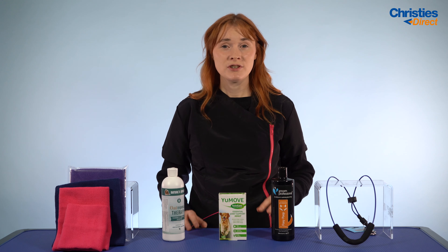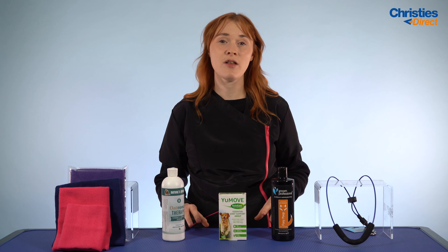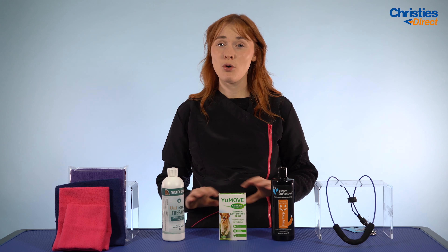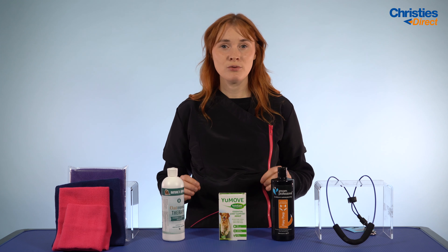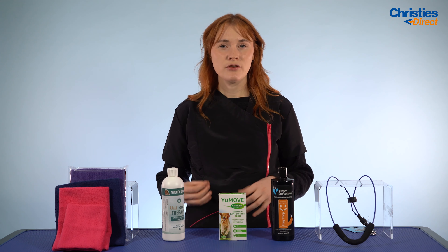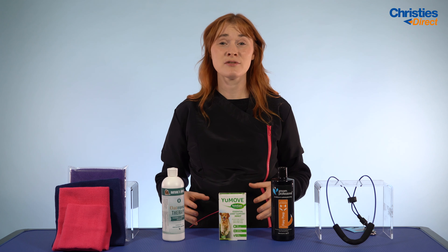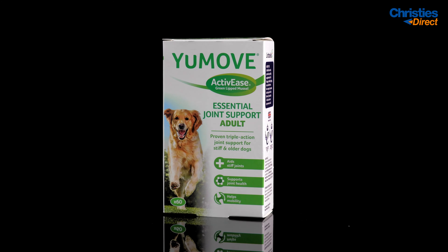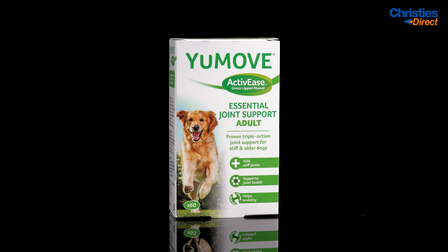It also contains manganese, which helps promote collagen formation in their tendons, cartilage, and ligaments, aiding mobility and movement. On top of that, this is the only dog joint tablet that contains hyaluronic acid, which lubricates and cushions the joints, making your dog much more comfortable. This is an amazing product to sell on in your salon — if you notice a dog that's a bit stiffer or getting on in age, recommend this to their owners and send it home with them.